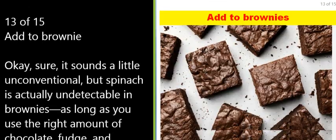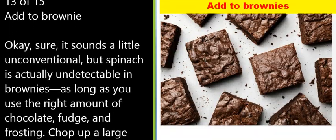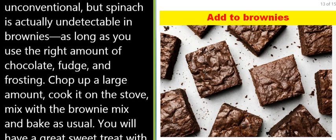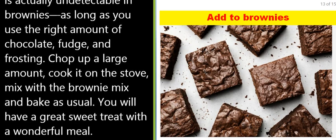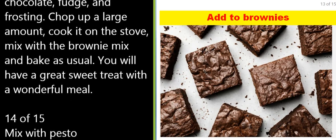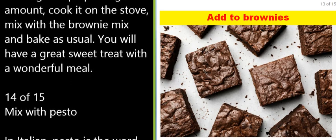13 of 15: Add to brownies. It sounds a little unconventional, but spinach is actually undetectable in brownies as long as you use the right amount of chocolate, fudge, and frosting. Chop up a large amount, cook it on the stove, mix with the brownie mix, and bake as usual — you will have a great sweet treat.